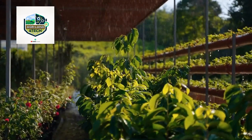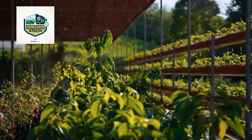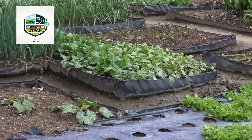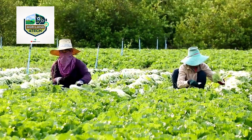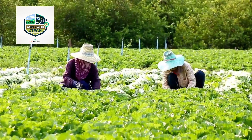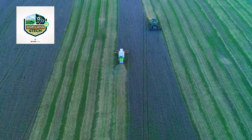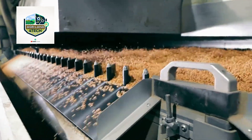From automated harvesting machines to high-speed sorting and packaging systems, modern farming is more efficient than ever. Farmers today rely on precision agriculture, AI-driven machinery, and sustainable methods to maximize productivity while reducing waste. Whether you're a farming enthusiast or simply curious about how your food is produced, this video will give you a fascinating look at large-scale vegetable farming. Stay with us as we explore the step-by-step process, from cultivating and harvesting these crops to sorting, washing, and packing them for distribution. Let's dive into the world of high-tech farming.